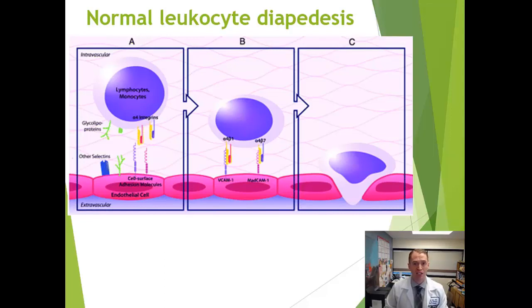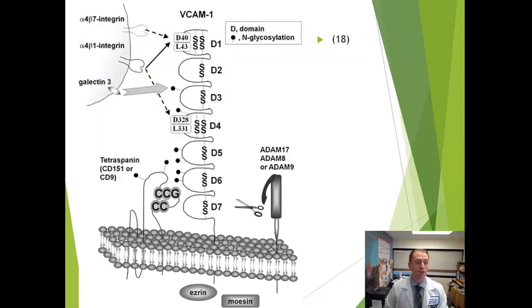Tysabri blocks this process. At the molecular level, you can see the lymphocyte with alpha-4 integrins normally interacting with VCAM1, and Tysabri blocks this so it cannot occur.